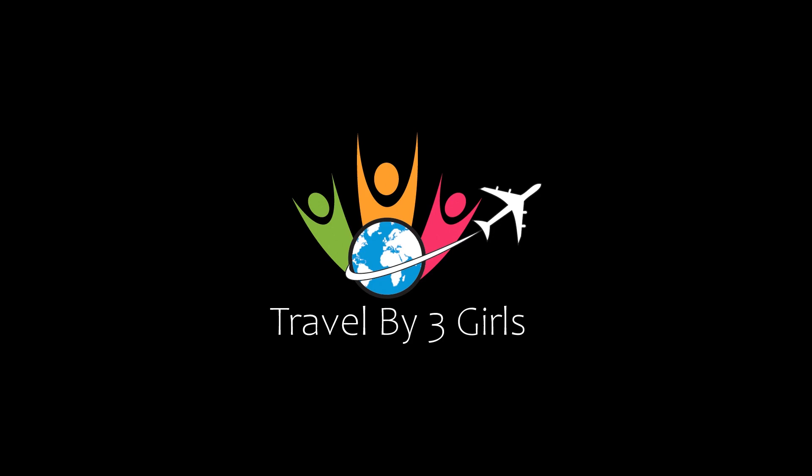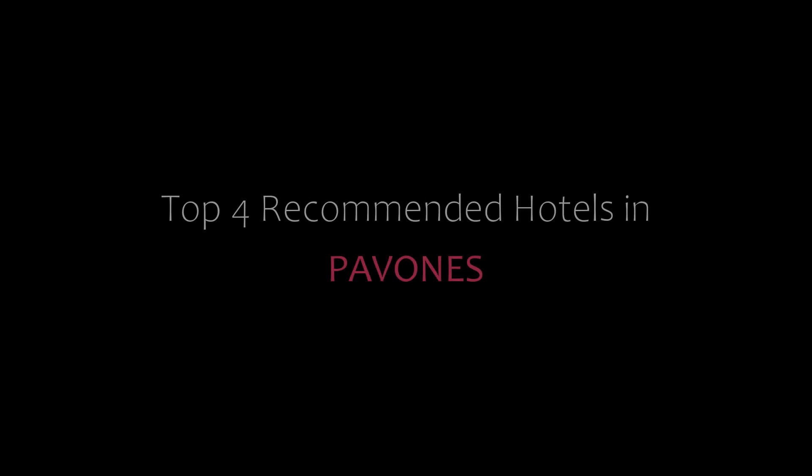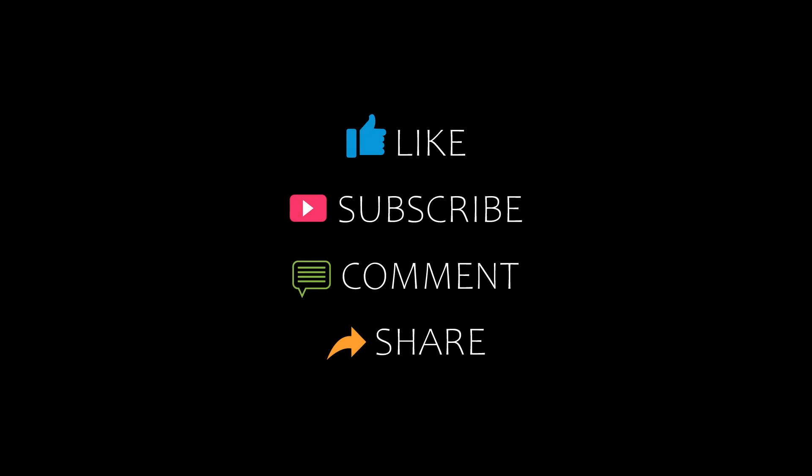Hi everyone, welcome back to our YouTube channel. You are watching a new video of top recommended hotels. Please subscribe to our channel and don't forget to like, share, and comment. Let's start the video.